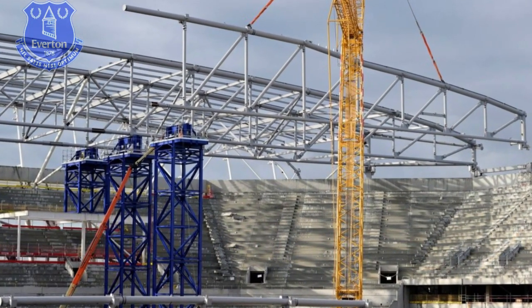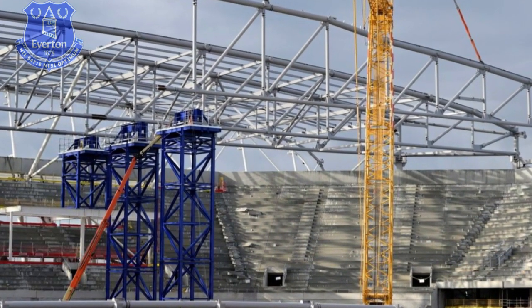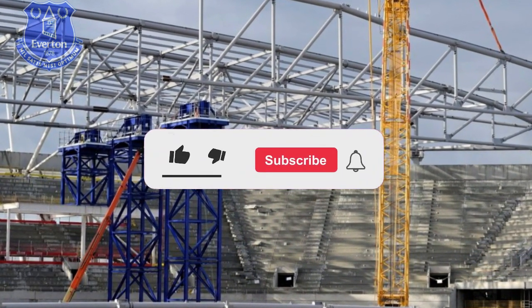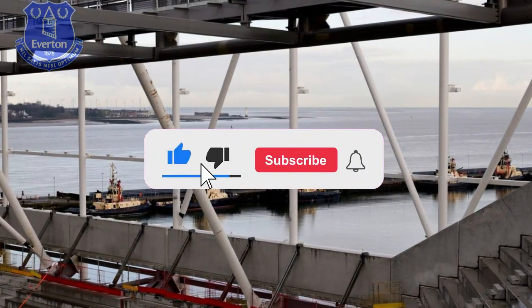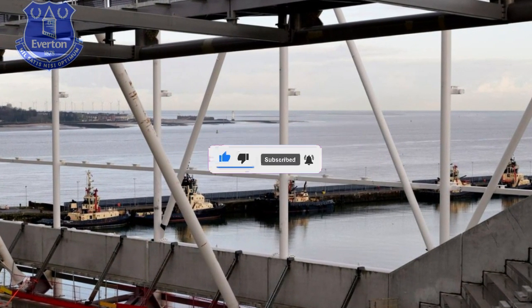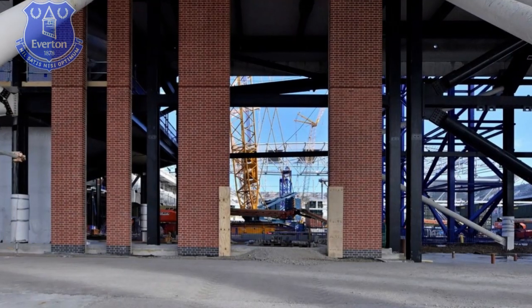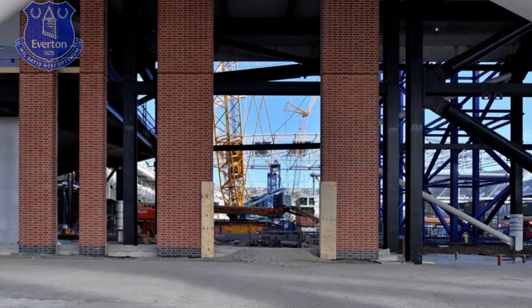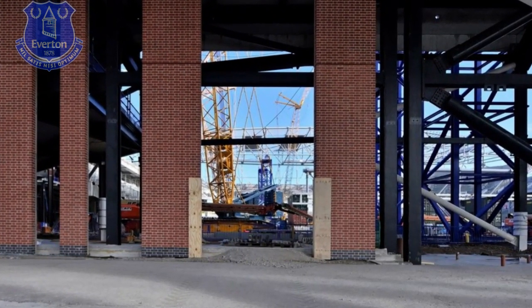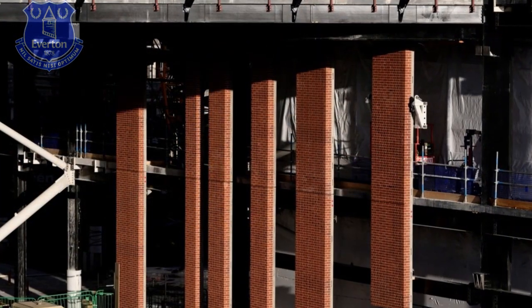Another big change will see the first of four tower cranes in the southwest corner dismantled in the coming days. The cranes, which range from 60 to 80 metres in height, were initially installed in June 2022 to help join together the steel structure that forms the skeleton of the new 52,888-seat stadium. With that now in place, the heavy lifting work is nearing completion, leading to a planned removal programme.